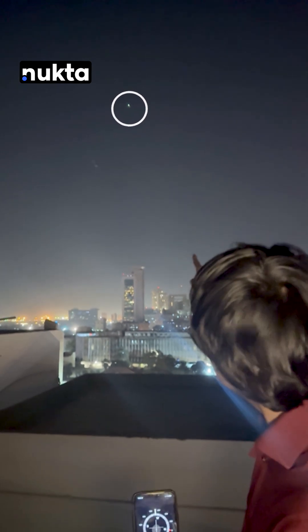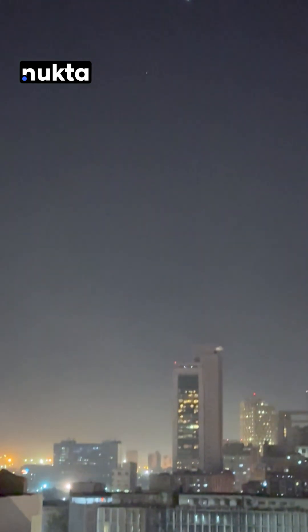Right below Venus, a little bit towards the left, you can see a faint light — maybe it's not visible in the camera but it's visible to the naked eye. I'm going to identify that as Saturn using the Stellarium app.